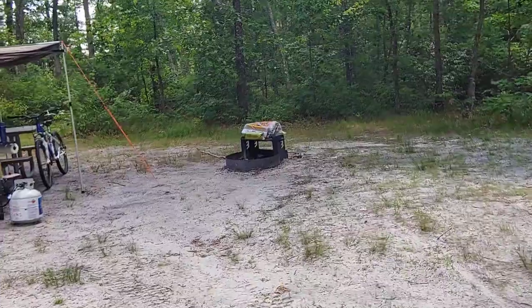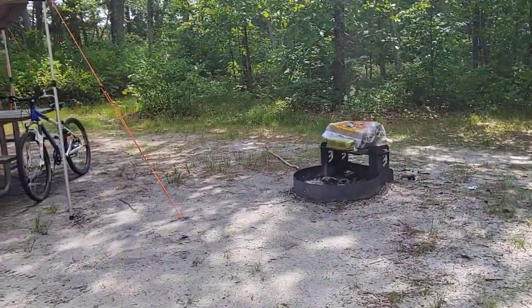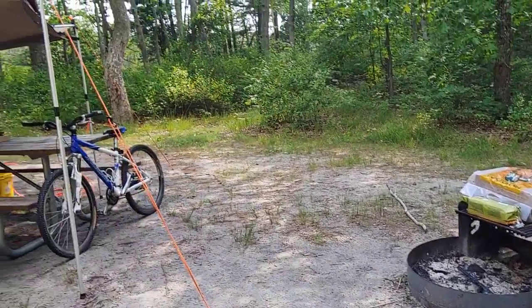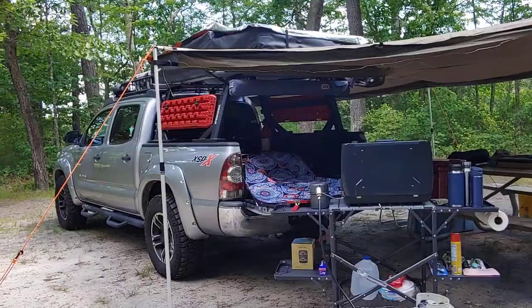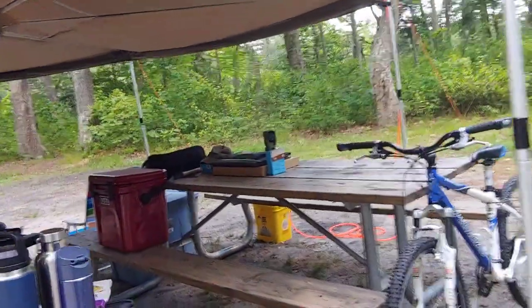There is a fire pit here, and just as an FYI, I get about two to three cell signal bars using Verizon. There is a picnic table — that's my setup. The picnic table is in good shape.